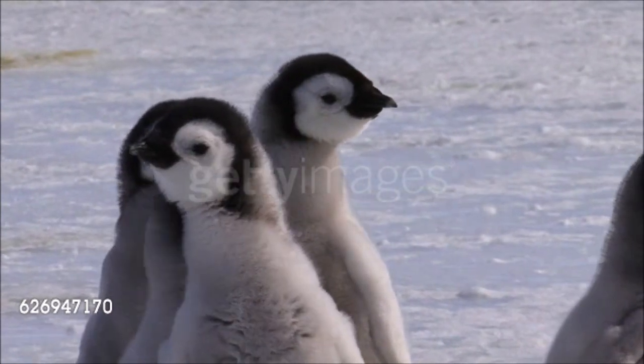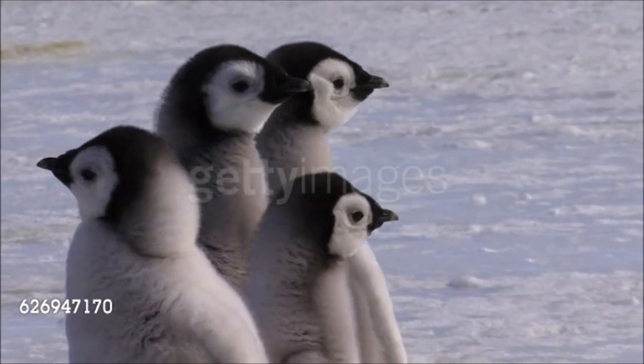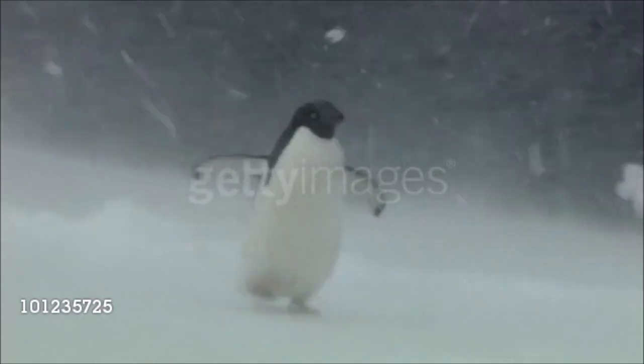Penguins have a plump body with short legs and webbed feet that are set so far back that they must stand upright on land, balancing on their feet and short, stiff tail. When walking, they put their weight on the soles of their feet, hence their awkward gait.